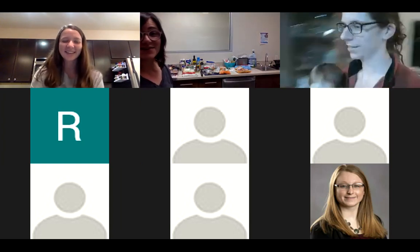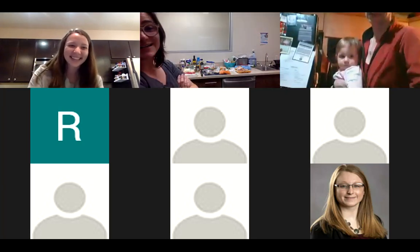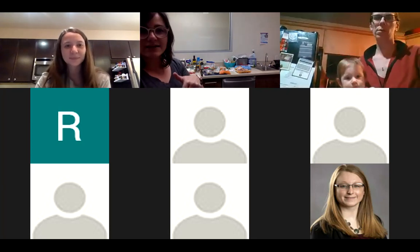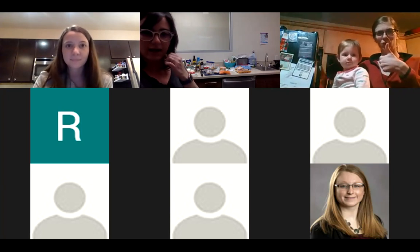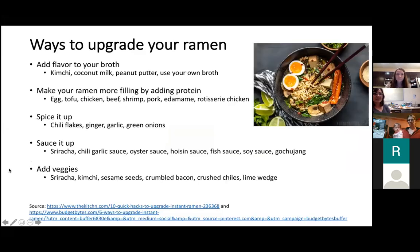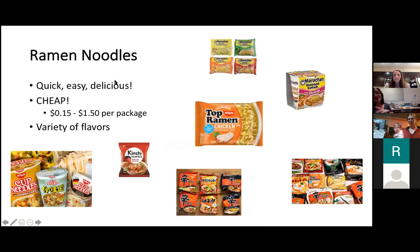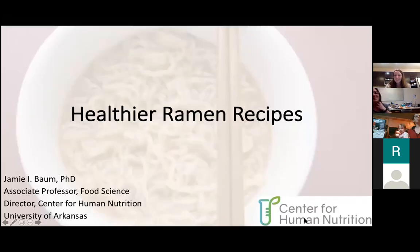Thanks to the Exercise Medicine RSO and Alexis for inviting me. I went a little crazy after Alexis and I demoed some recipes for practice yesterday. I made some slides and we'll go through those, then demo a couple easy recipes. It's called healthier ramen because ramen noodles may never be super healthy, but I focused on things we're poor in — too much sodium, saturated fats, not enough fruits and vegetables, and too many calories.